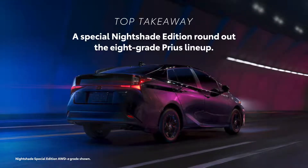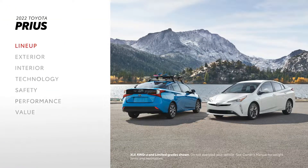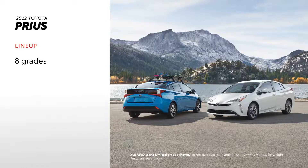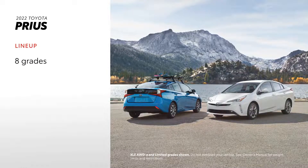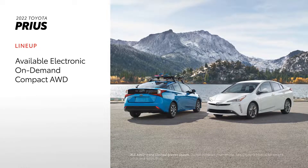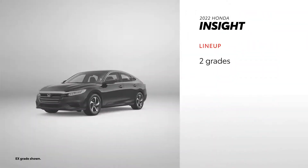Now let's put Prius and Insight side by side. The 2022 Prius delivers its amazing hybrid efficiency across eight grades. These include both front-wheel drive and all-wheel drive options, as well as a special Nightshade Edition. On the other hand, the 2022 Honda Insight only offers two grades, neither of which offer all-wheel drive as an option.